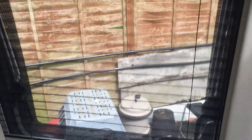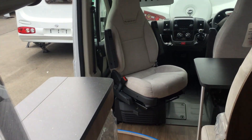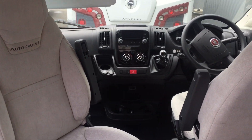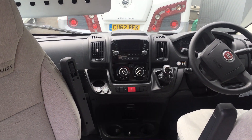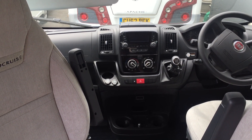If you're looking for something at a sensible size that's driveable on a standard UK licence, you could do an awful lot worse than this four-berth Auto Cruise 184.